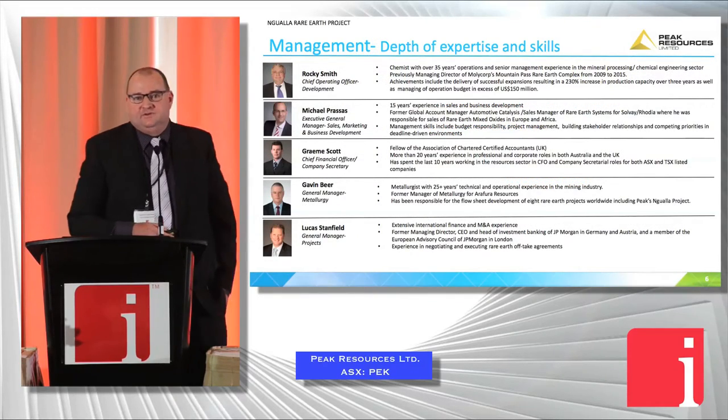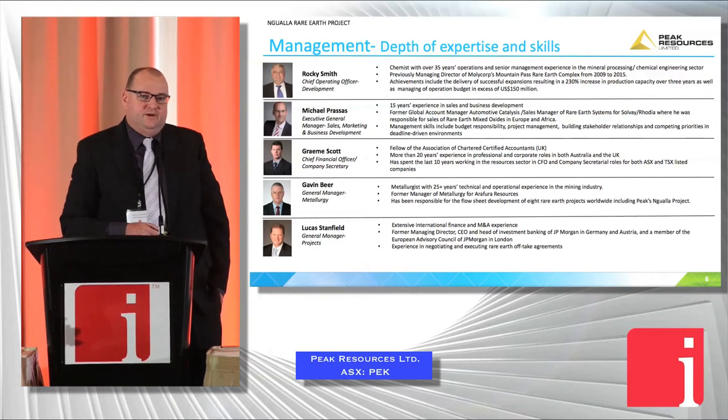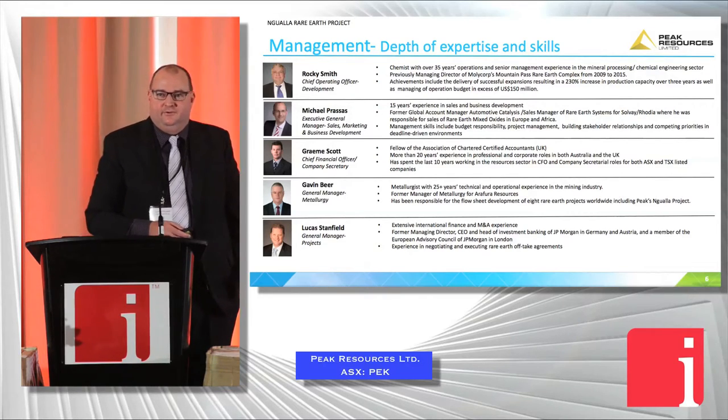We've got a management team with a lot of experience. I've recruited Rocky Smith — he's come out of Mountain Pass and has been running that for the last five years, so he brings a lot of operational experience in executing construction and operation of a rare earth operation. I've also got a marketing executive who's come out of Solvay out of Europe. So we've got the team together now to take us through to the next step.